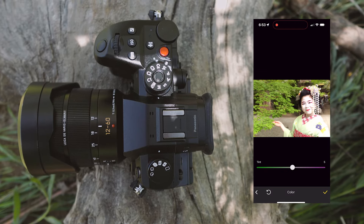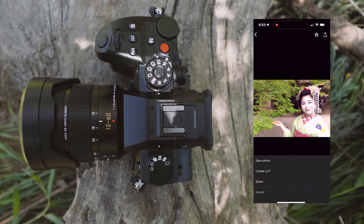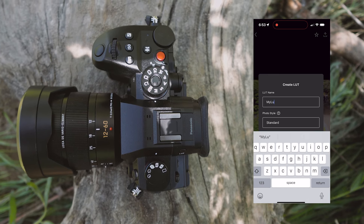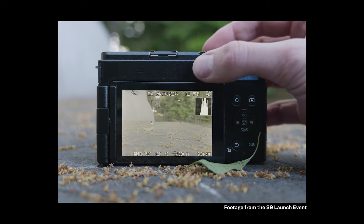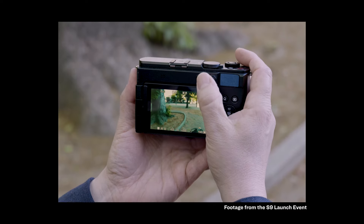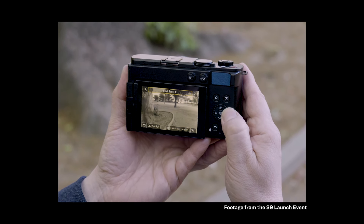I'm also glad to see the GH7 receive expanded access to Panasonic's real-time LUT system and integration with the Lumix Lab app. As a camera reviewer, I don't think I fully appreciated the value of real-time LUTs until I started using them on the Lumix S9, where they're a core part of the camera's experience. While I've mostly focused on using LUTs for photos, there's a lot of value in them for videography too, especially the ability to apply LUTs to proxy files as they're generated.